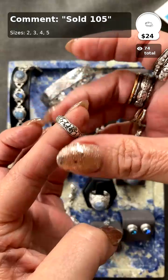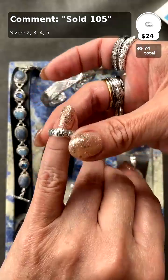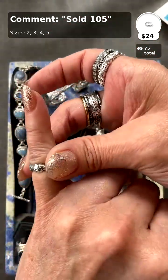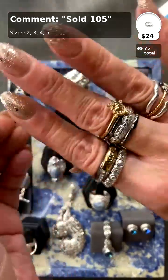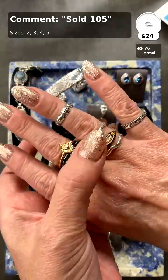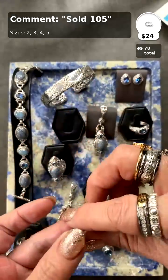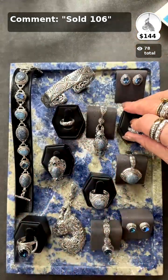I absolutely love this ring — I have it in a midi and also in a full-size ring because I love the beautiful scalloping of this piece. You can wear it as a midi or even as a pinky ring. I'm about a size four in the pinky. These are always fun little pieces to add to the look. It wasn't really my size but I really wanted to put it on.